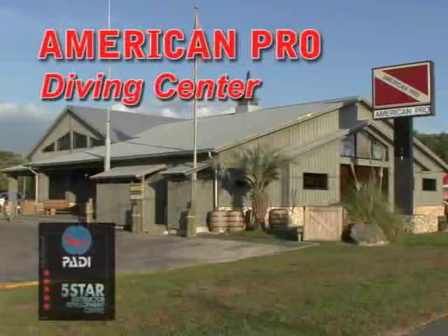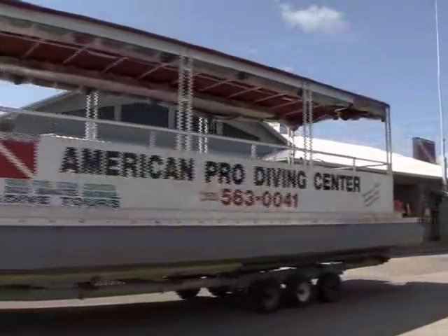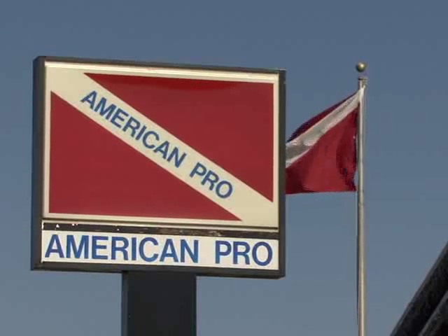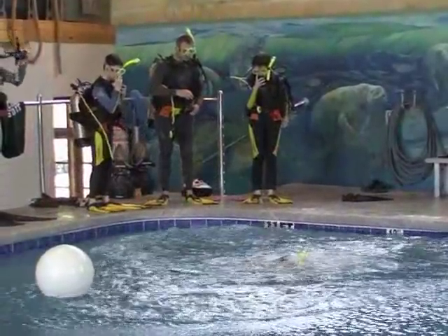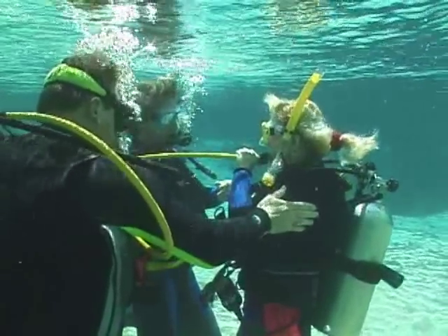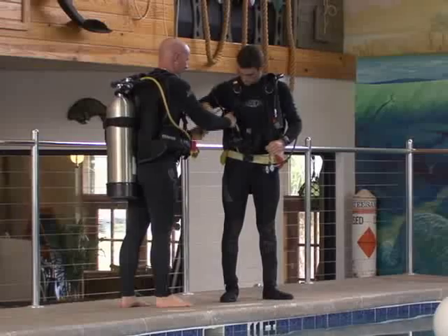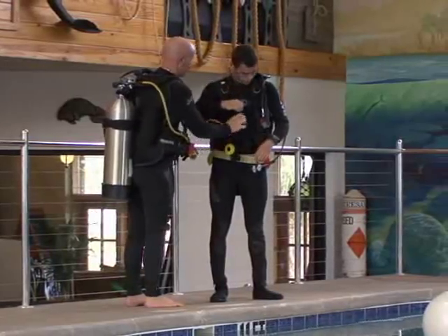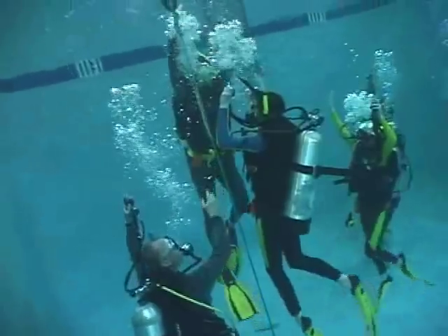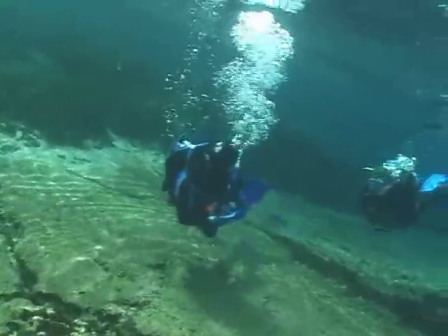American Pro Diving Center is a PADI five-star facility — the highest rating the Professional Association of Diving Instructors awards. They offer a multitude of advanced and specialty dive certifications ranging from open water to open water scuba instructor, including referral open water certifications. So if you've started your training somewhere else, come to the clear waters of Florida's nature coast to finish your certification. The knowledgeable staff can teach you the skills necessary to turn a willing novice into an experienced diver. Become part of an underwater world that will give you years of enjoyment — all you have to do is come with a big smile. American Pro Diving Center will provide the rest.